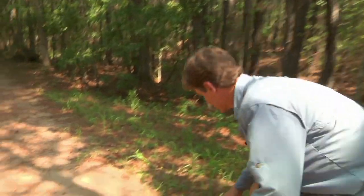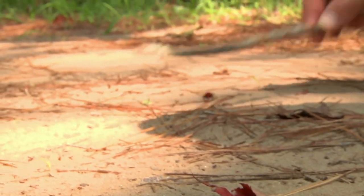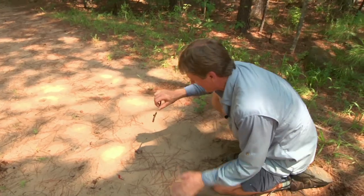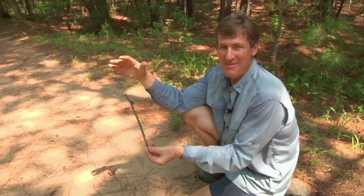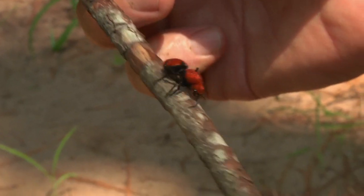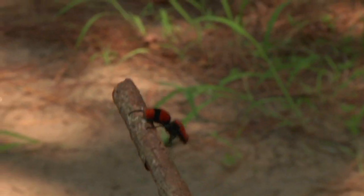Here's another type of insect and I'm gonna grab a stick to see if I can get him to crawl up on it. You'll notice I'm being very careful not to let this thing get me — I've been stung a couple times by velvet ants, or cow killers.